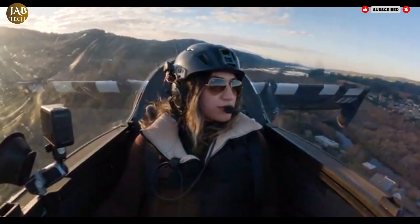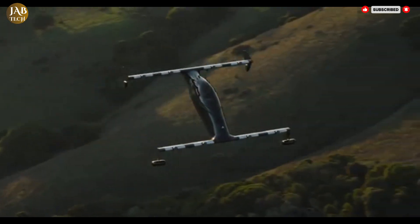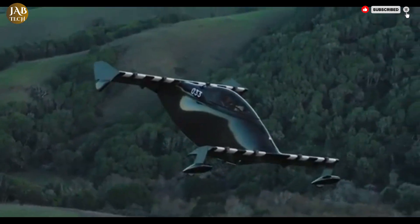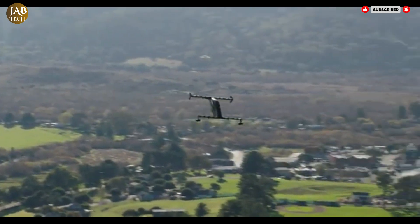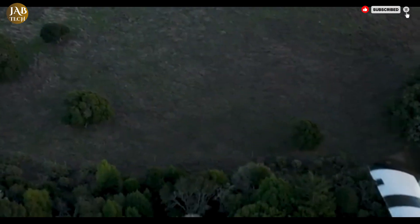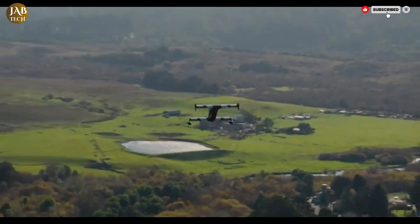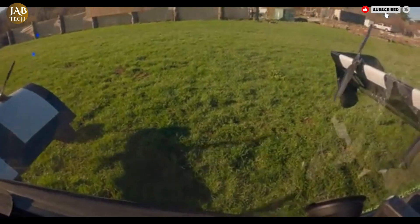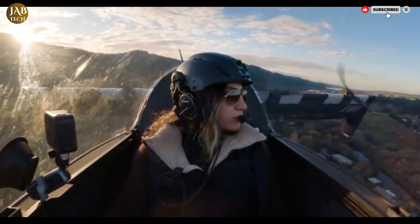The airframe is constructed from lightweight carbon fiber, and its all-electric propulsion system offers a quiet, low-emission alternative to traditional gas-powered aircraft. It is also engineered with multiple levels of redundancy in its flight systems, contributing to a safer flight experience. The price tag of approximately $190,000 positions it as a luxury product, but for those dreaming of personal flight, the Blackfly is among the closest we've come to turning science fiction into everyday reality.